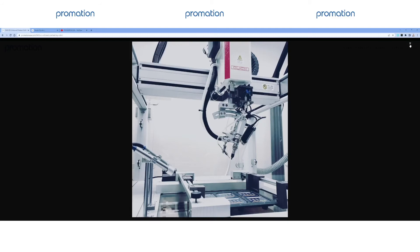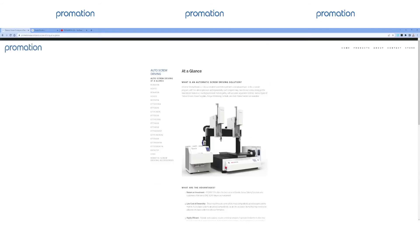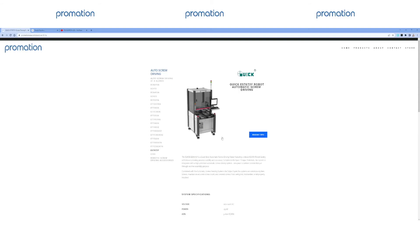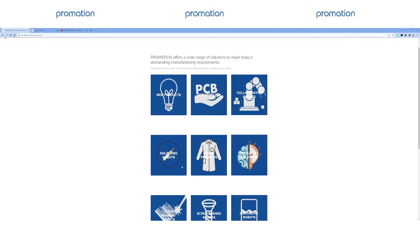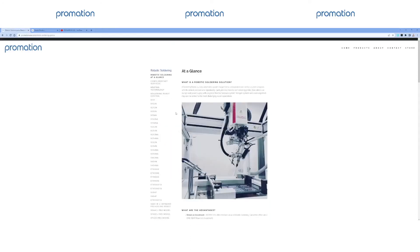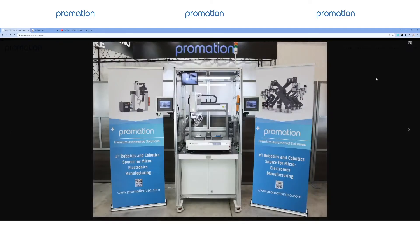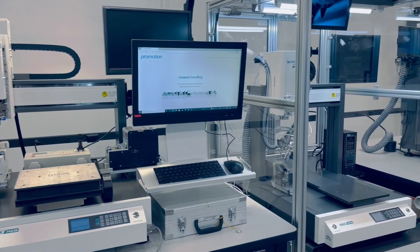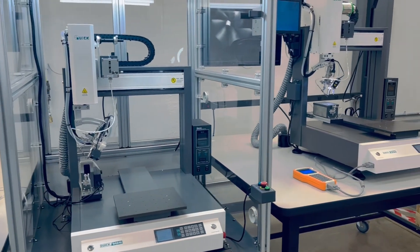Within the robotic realm, we also offer robotic dispensing and robotic screw driving solutions. In our experience, clients who adopt one technology tend to expand upon others. Seeing that all of our robots offer the same programming platform, users can dive into a different peripheral technology with a lessened learning curve and quicker deployment. Promation USA is truly pushing the boundaries of robotic soldering automation, and it's no wonder more clients are choosing Promation USA over anyone else.